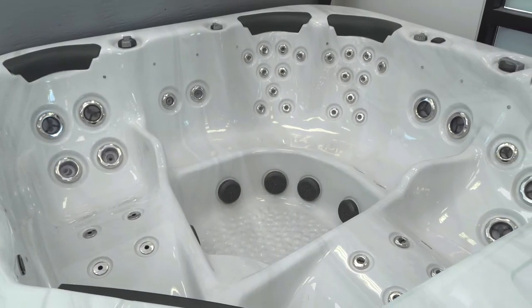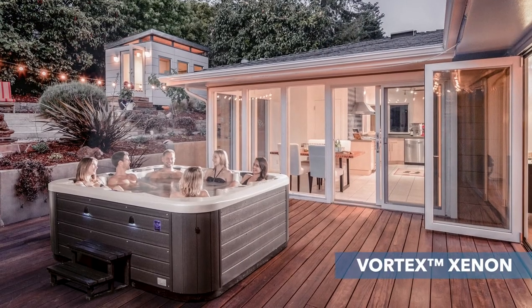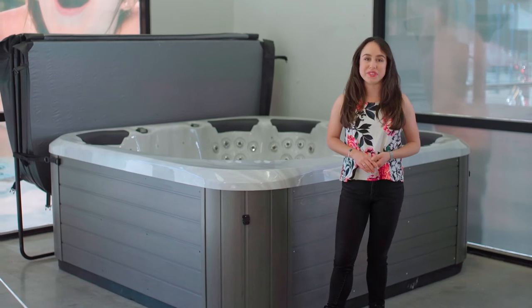The Fisher 8 is an ideal entry-level spa for a larger family, those that like to entertain, and if you also like the idea of dual lounger seats. However, if you're after a spa with a higher level of hydrotherapy, then you may like to check out the Vortex Zenin, the Vortex Nitro, or the Vortex Spectrum. To learn more, see below for all the Fisher features.